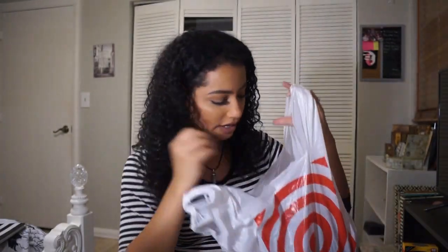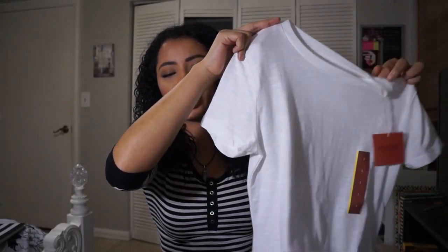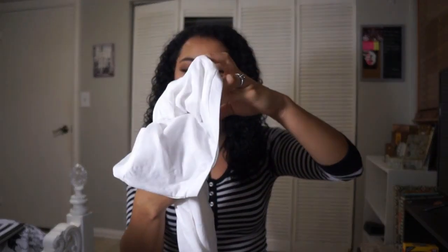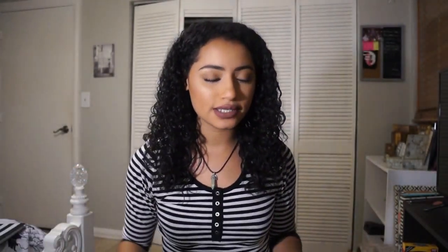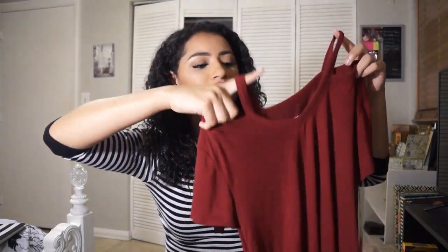I definitely need to push myself to use the planner senior year, because when I go to college it's going to be a necessity. Obviously I got some gum because you can't do school without gum — this is an essential. I also got some clothes from Target: one shirt for $12.99, a plain white shirt for about eight dollars, and another shirt with a little shoulder cutout for $14.99.